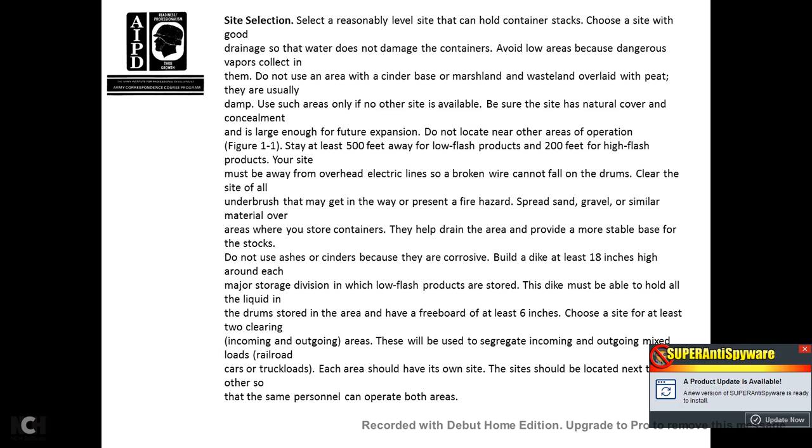Stay at least 500 feet away from flash products and 200 feet from non-flash products. Your site must be away from overhead electrical lines so that a broken wire cannot fall on the drums. Clear the site of all underbrush that may get in the way and present a fire hazard. Spread sand, gravel, and similar materials over areas where your storage containers will rest to help drain the area and provide a more stable base. Do not use ash. Build a dike at least 18 inches high around each major storage division in which low-flash products are stored. The dike must be able to hold all liquid in the drums stored in the area and have a freeboard of at least 6 inches.